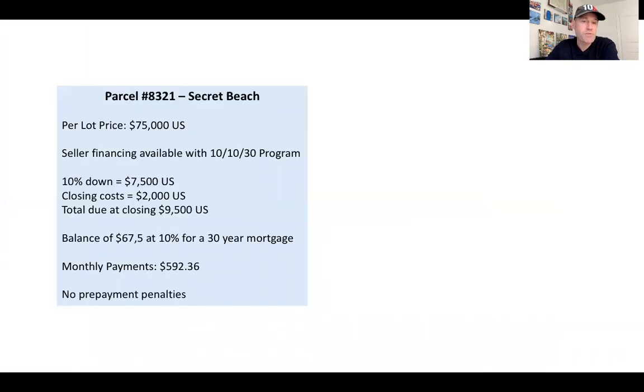Here are the way the numbers break down. It is $75,000 US and comes with a 10-10-30 financing program. So 10% down, which is $7,500. Closing costs are about $2,000 total due at closing, which normally is about 60 days out. For example, right now it's October 8th — if you went under contract today, you would close around December 8th. That is when your closing costs will be due. So you put down the $7,500 now, the $2,000 in 60 days, and then we will close. The balance of $67,500 would be at 10% for 30 years, putting your monthly payments at just under $600 a month, with no prepayment penalties.